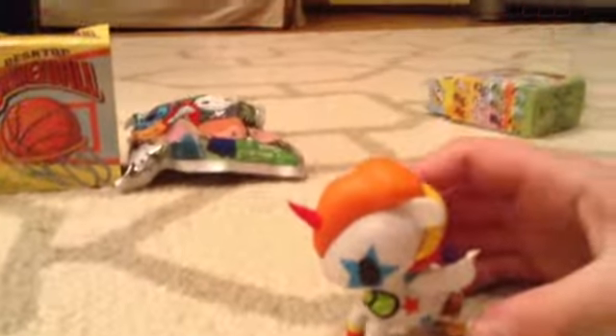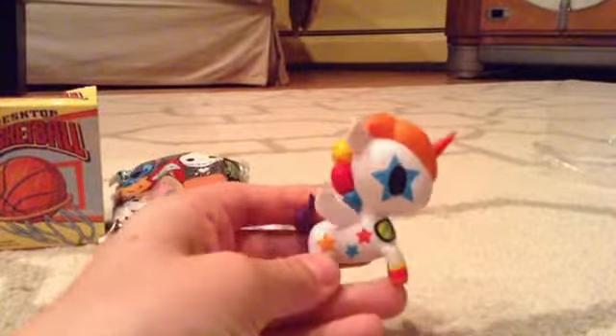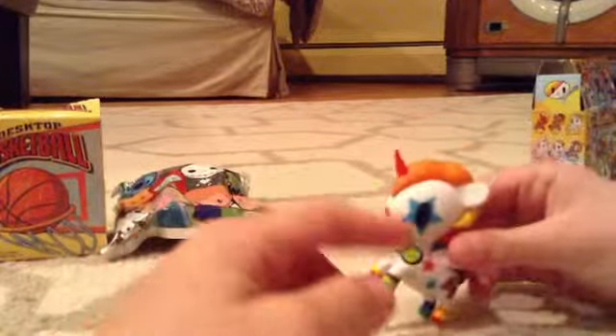I'm very nervous because I've actually never opened Unicornos before. Oh, I really like this one — it's so cute, he's so big. Oh my gosh, we got Bowie! I really like it. Before the video, I was saying I like Bowie too.